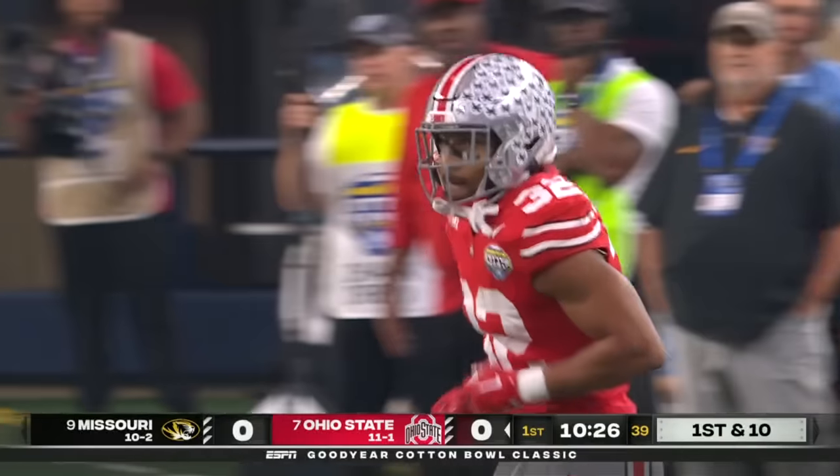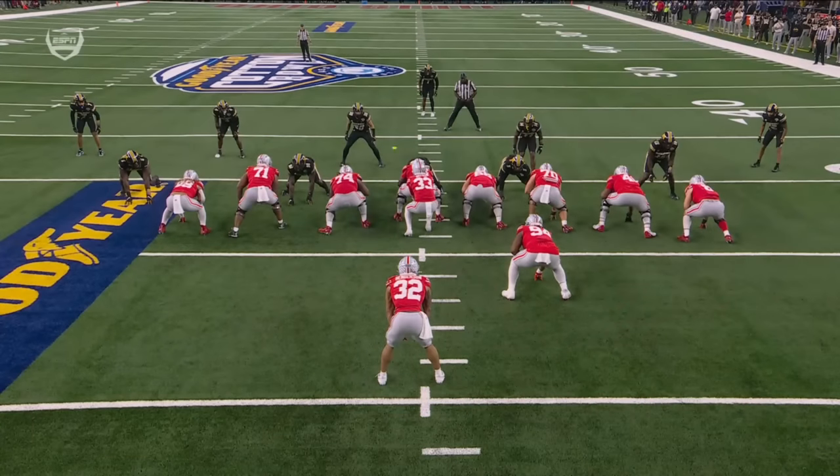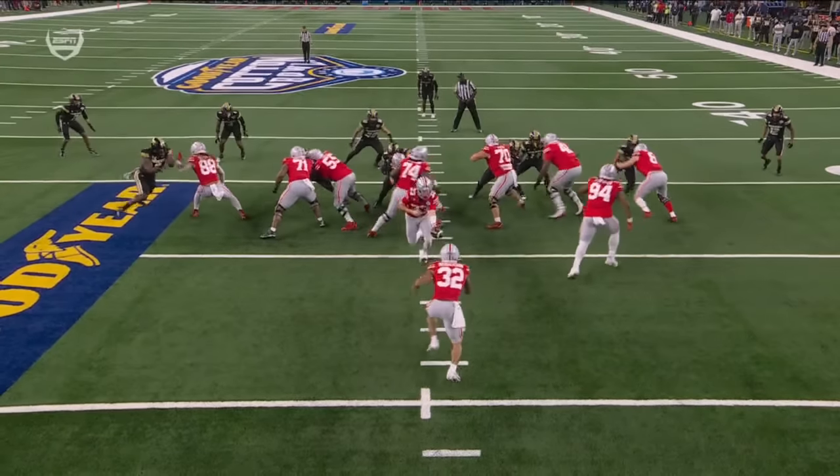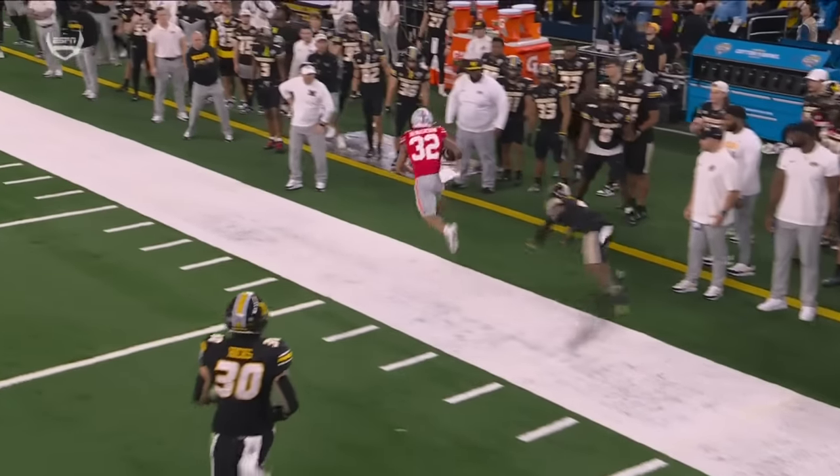And he springs Henderson down the sideline. Travion Henderson — when healthy, one of the best backs in the country. Gain of 14. They're going to pull Donovan Jackson around and get out front. Big hole's going to open up — block down, block down. A quality hole for Travion Henderson. You have to give him a lot — he is so elusive.